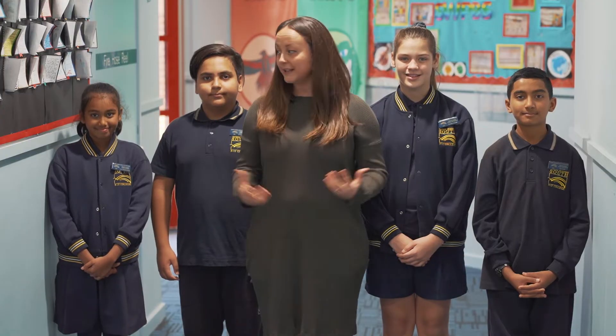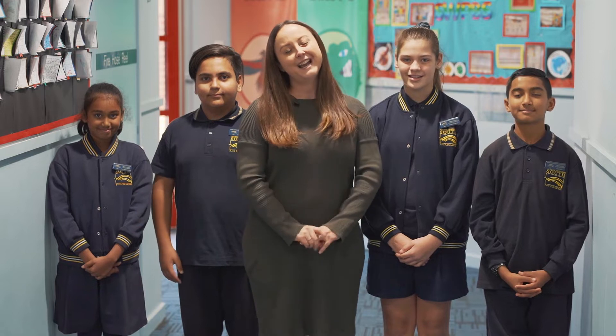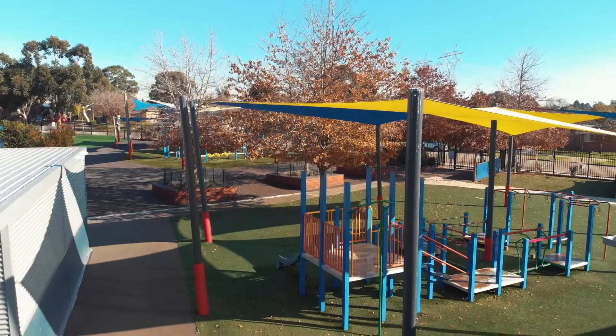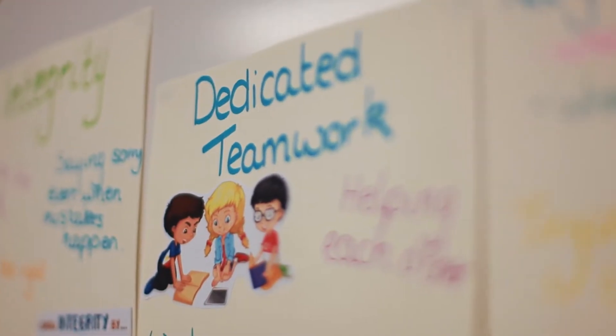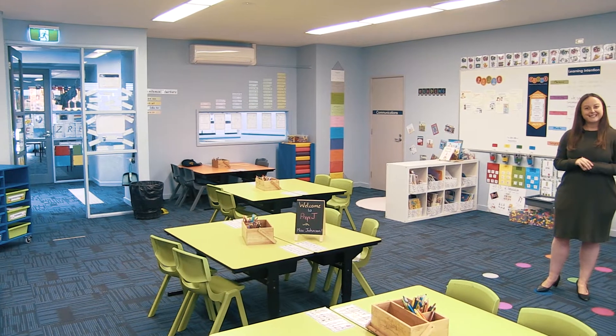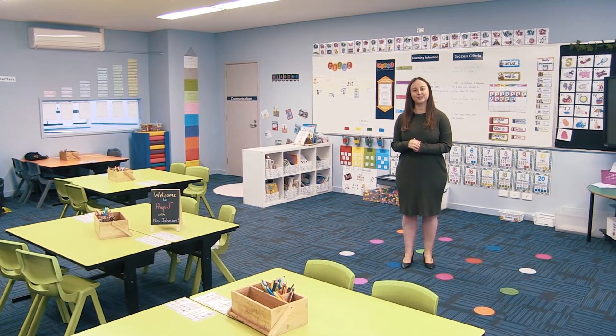Why don't you join me and our school captains Ali, Kiara, Charlotte and Faisal as we take you for a wander around and see what makes P12 such a special place. This is one of our five foundation classrooms and the building that we're in here today is our early learning centre, which covers grades from Prep through to Grade 2.